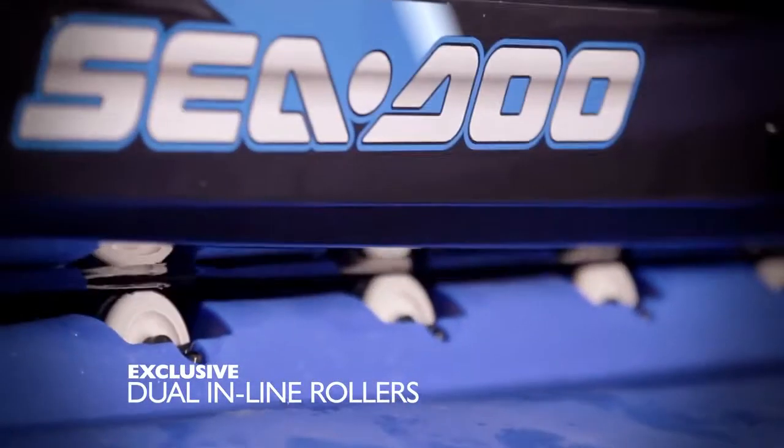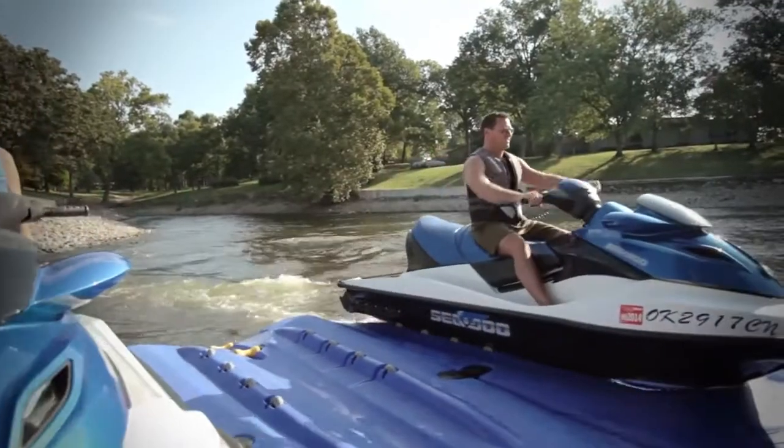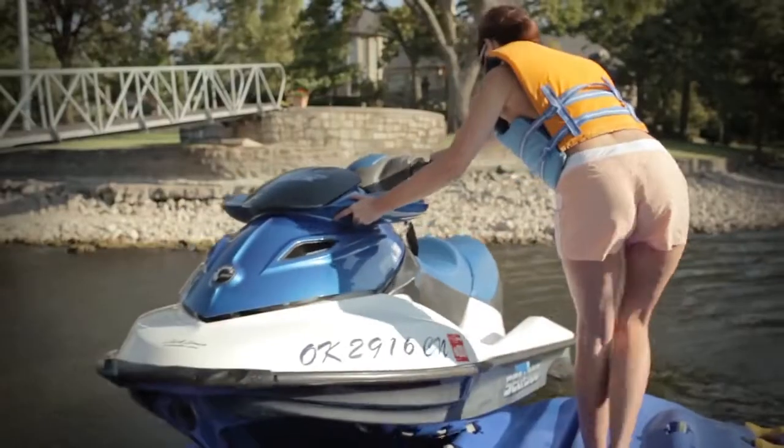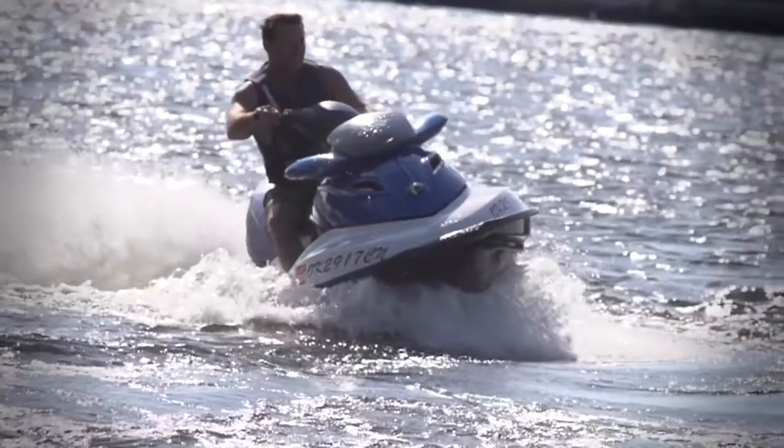Distinctive features include exclusive dual inline rollers, universal hull support, and a patented bow bumper that provides a soft rest for the keel. HydroPort is as easy as driving on to dock and rolling off to launch. The HydroPort will keep your personal watercraft looking good and running great.